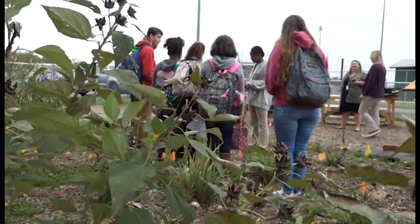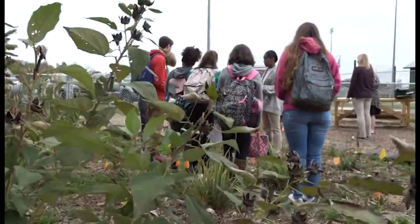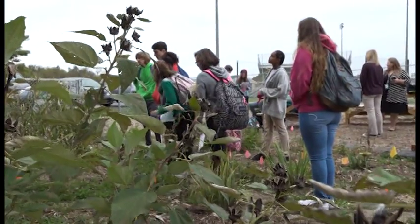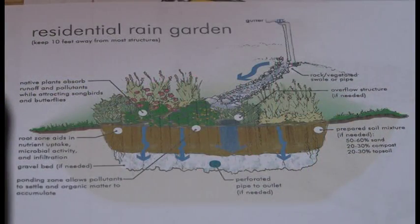I had no idea what a rain garden was — I didn't even know there were things like this before we learned about it. And now I'm about to teach about it. It's really good for our environment and helps our environment a lot. I'm excited to teach about it and tell other people what it does. I learned that rain gardens help take in excess water that's around, because there are a lot of fields around here but they can't take in all the water, so rain gardens help take in a lot of water.